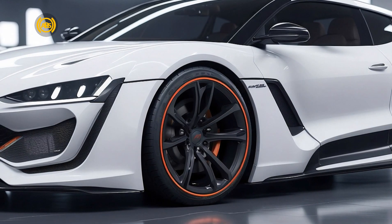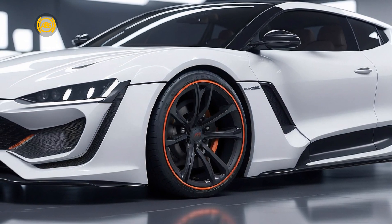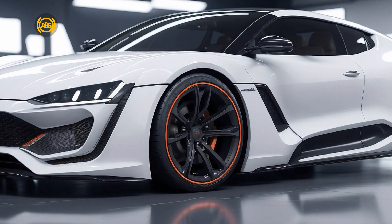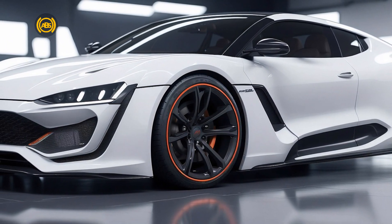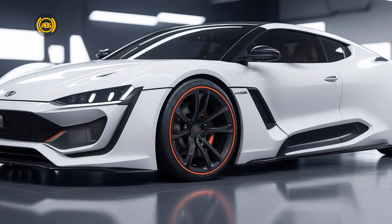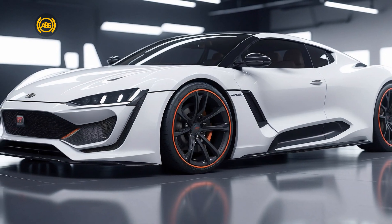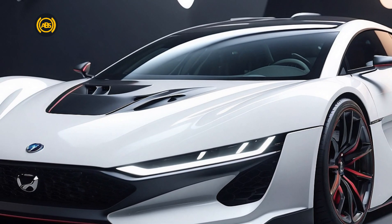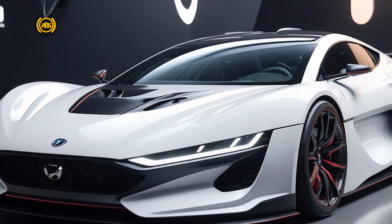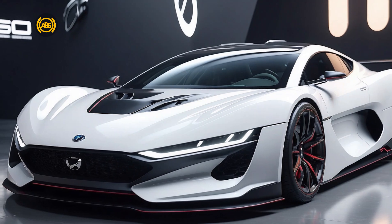Beyond its exceptional performance and design, the Hyundai Ioniq 5N 2030 showcases the latest in electric vehicle technology. It is estimated to have an optimal number of structural columns to minimize weight and enhance structural strength, achieving a perfect balance between speed and energy efficiency. While the price of this vehicle will be a significant consideration, Hyundai is committed to delivering value that matches the advanced features and performance it offers.